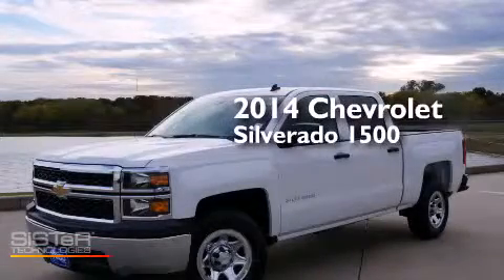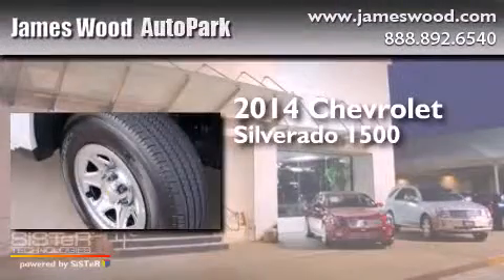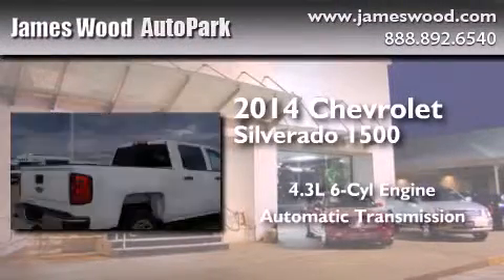This is a brand-new 2014 Chevrolet Silverado 1500. It features a 4.3-liter six-cylinder engine and an automatic transmission.